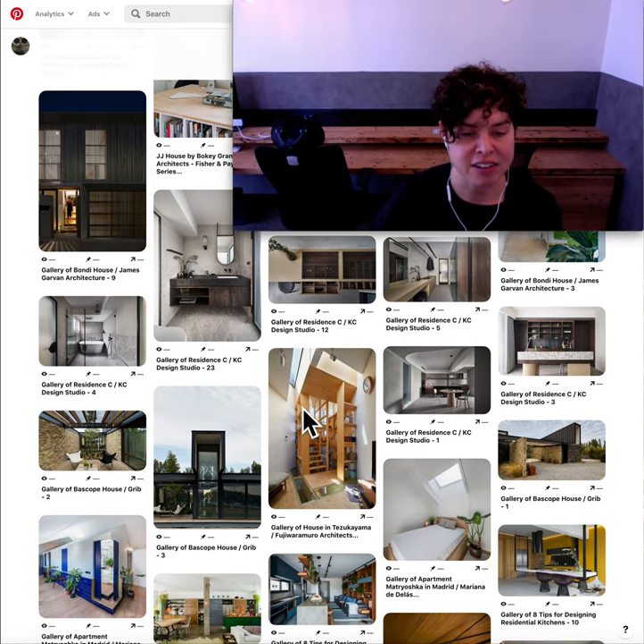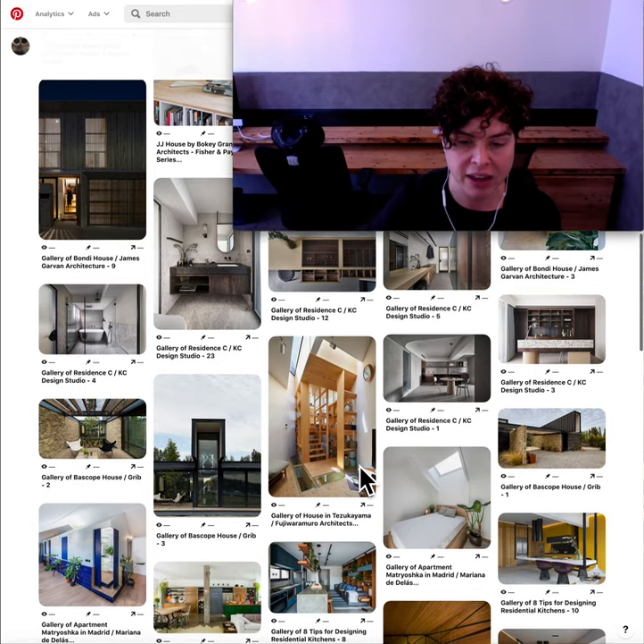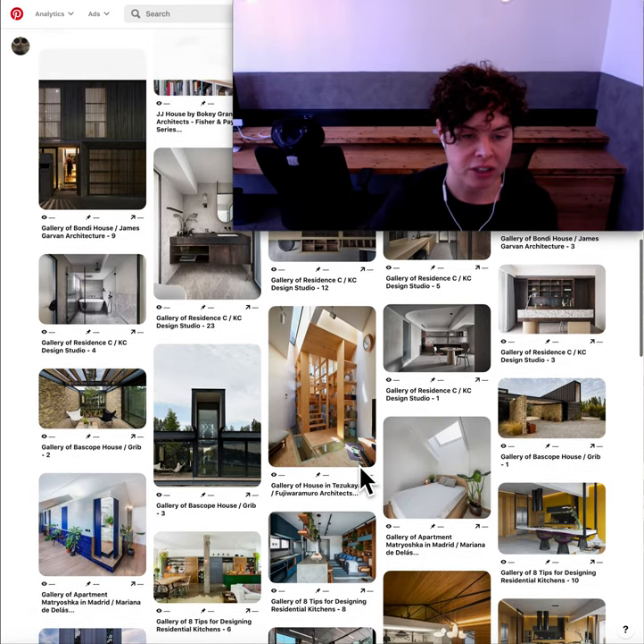I pinned this staircase — I didn't do many stairs today, this was the only one. We can see it's got joinery and storage, so we can assume it's a very narrow property and they're maximising their storage space. Then we're using skylights above and glass floors just to trickle that light down through the levels. That's why that one is on the board.